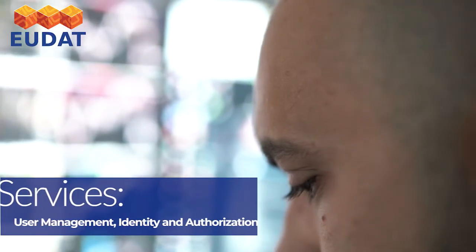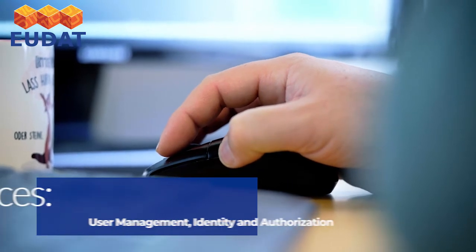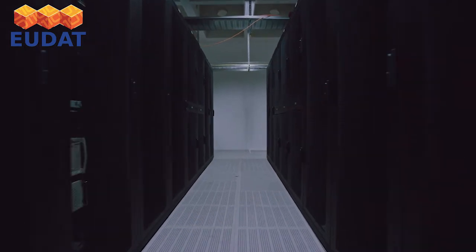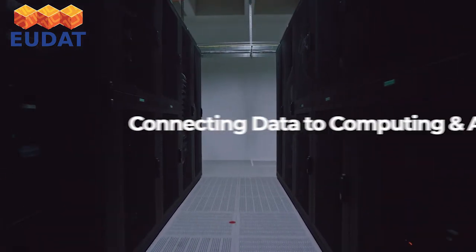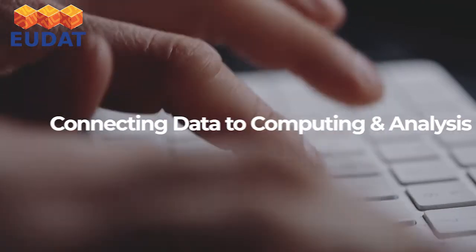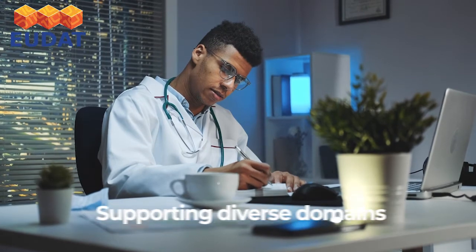To enable easy access to all these, EUDAT's B2Access allows users to log in to EUDAT services using their own pre-existing credentials. B2 services offer a set of APIs to integrate with external data services and HPC workspaces.